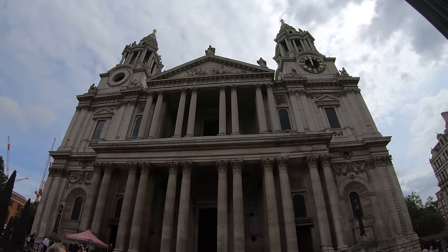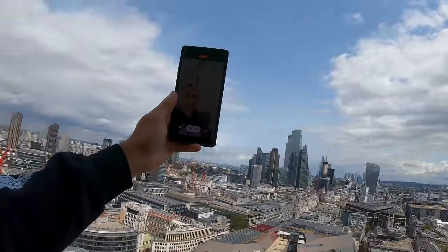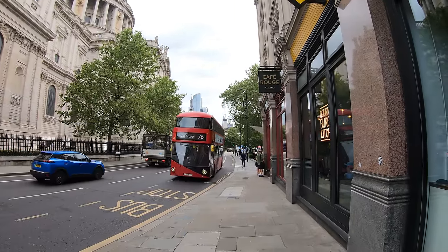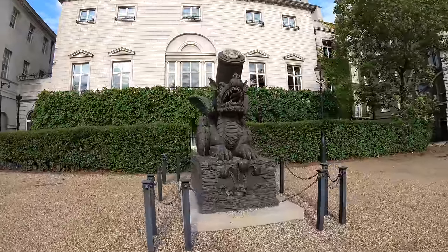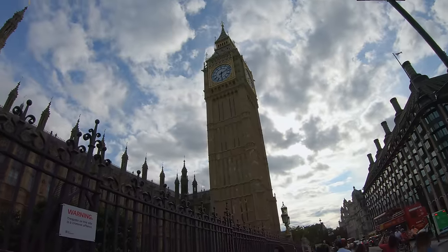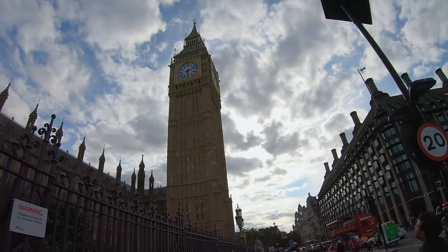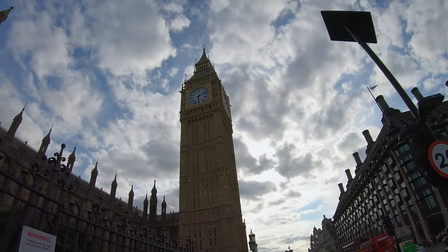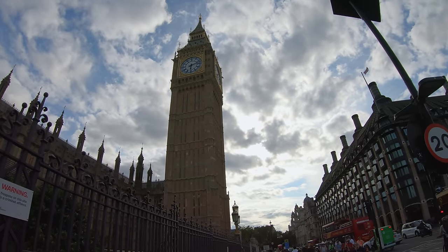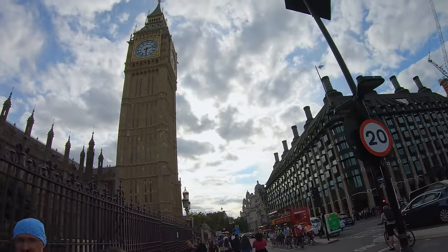Pick a dial, any dial, and wake me up before you go-go, because if my calculations are correct, when this baby hits 88 subscribers per hour, you're going to see some serious shine. It is really shiny — it looks like it's brand new. Every time I come in with people it's always been covered up. Really? Yeah, that's why I put a fake bell sound in there as well. So was the clock all covered? Yeah, it was all covered — it was scaffolding.